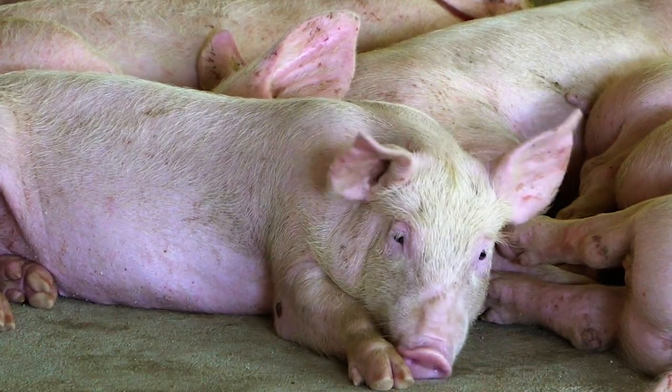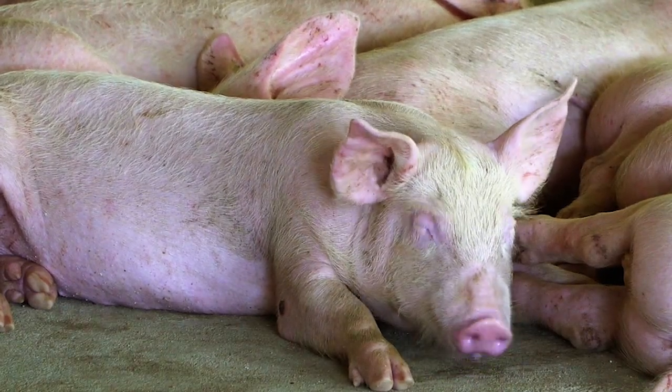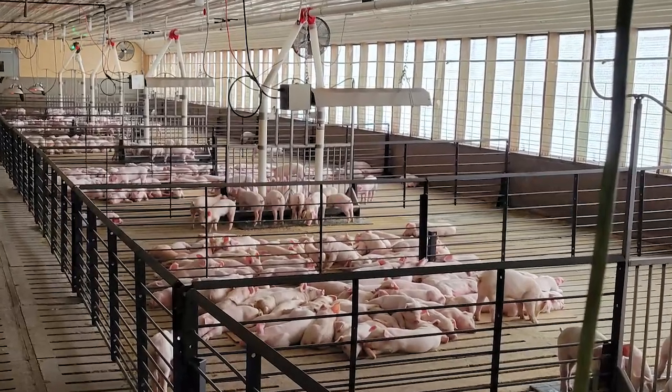These 13,000 BTU, 5 PSI radiant heaters can save growers up to 20% in fuel while providing the same heat coverage as traditional brooders.